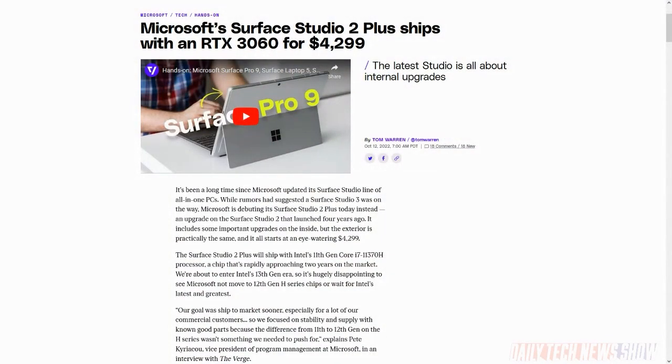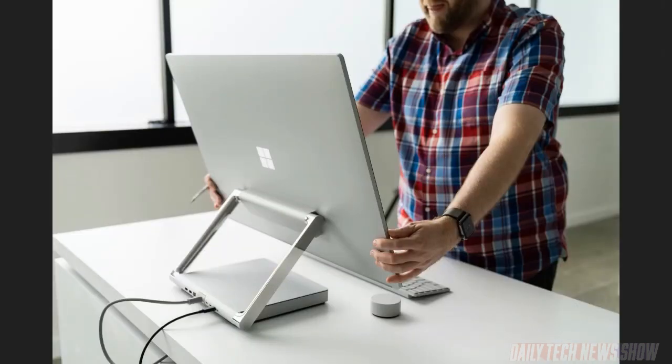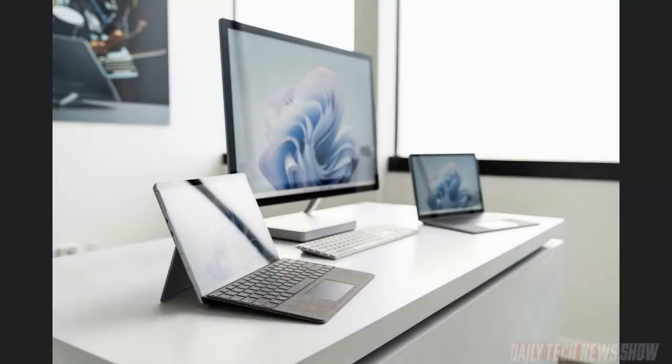Microsoft also announced the Surface Studio 2 Plus — a 28-inch 4500x3000 touchscreen display running Intel's 11th gen i7 and NVIDIA's RTX 3060 GPU, with a terabyte of storage. It adds Dolby Vision, auto color management, Wi-Fi 6, Bluetooth 5.1, Dolby Atmos speakers, three USB-C Thunderbolt 4 ports, and supports up to three 4K 60Hz external displays. Pre-order now at $4,299, or $4,499 with stylus, keyboard, and mouse — shipping October 25th.